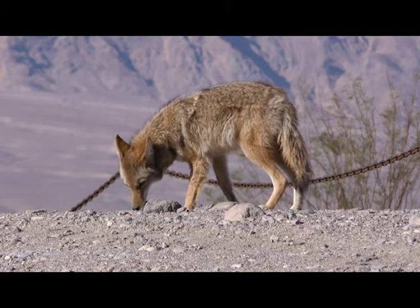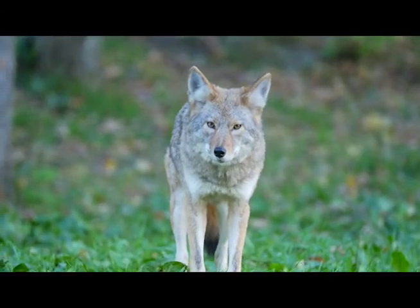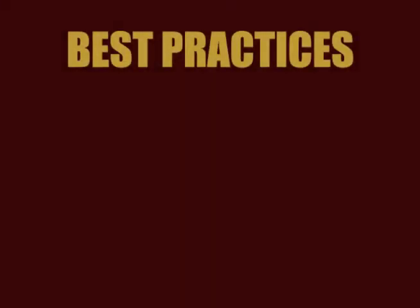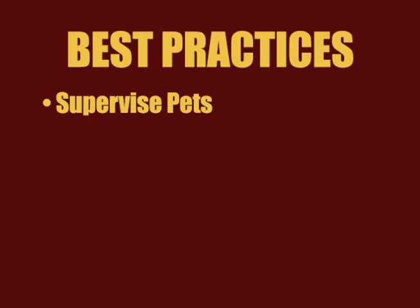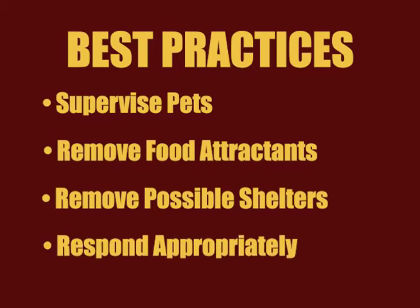Although their diet includes a variety of foods, coyotes have been known to kill small pets. The best way to protect pets is to avoid attracting coyotes near your home by following these four best practices: supervise pets, remove food attractants, remove possible shelters, and respond appropriately during any encounters.